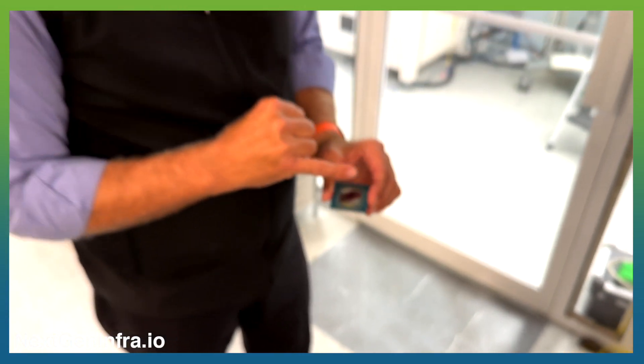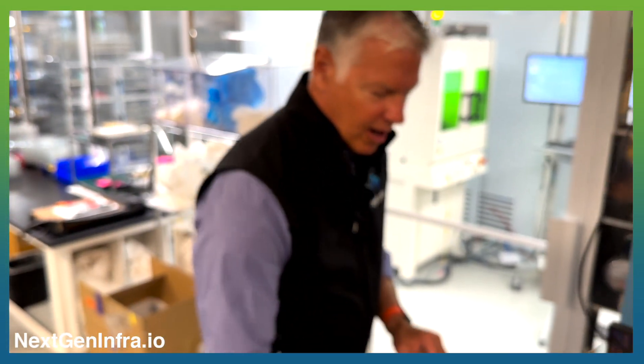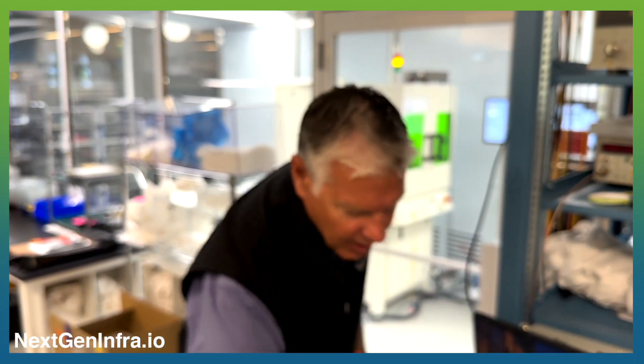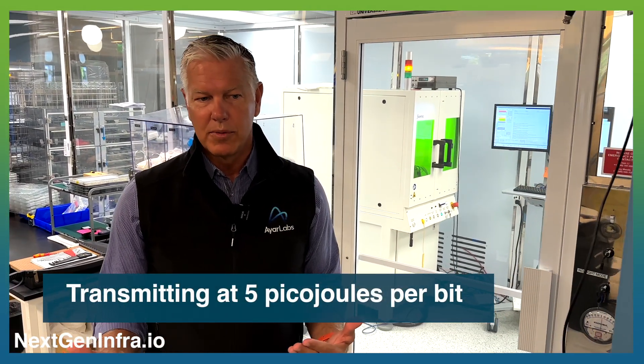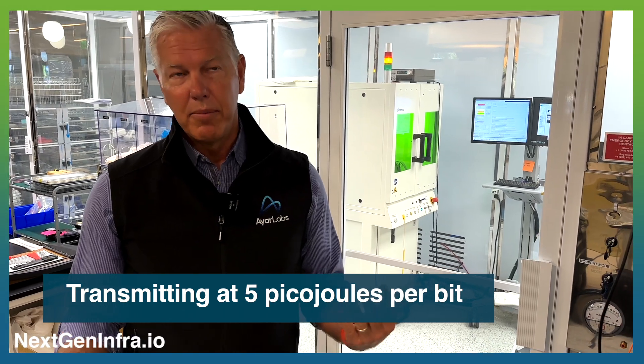These little chips, to give you an estimate, are handling over two terabits of data communication in each direction in a very dense form factor — transmitting at less than five picojoules per bit. What that translates to is a chiplet moving essentially four terabits of data at approximately 10 watts, doing it with nearly error-free transmission.